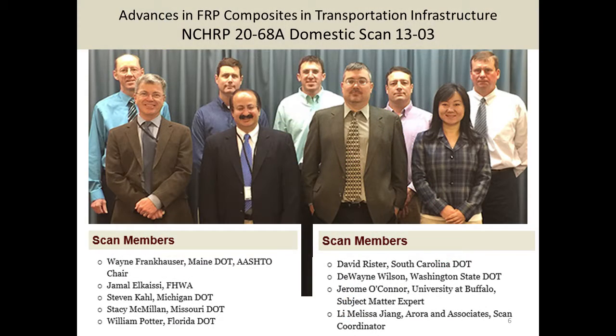This was the people on the scan tour. One interesting thing I noticed in the photograph: everybody from the south is not wearing a tie, and everybody from the north is wearing a tie. On the bottom left you have Jerry O'Connor from the University of Buffalo, who was the subject matter expert and also writes the report. They do a lot of classes at University of Buffalo on composites. We also had Wayne Frankhauser from Maine — great accents on this team.